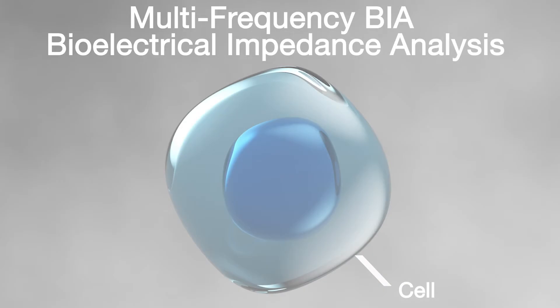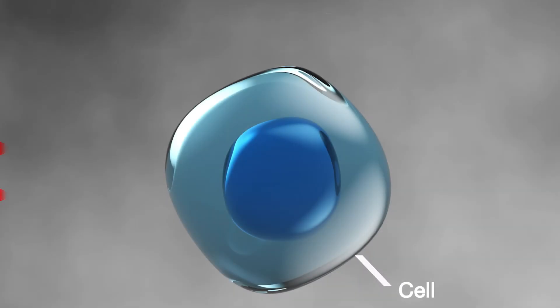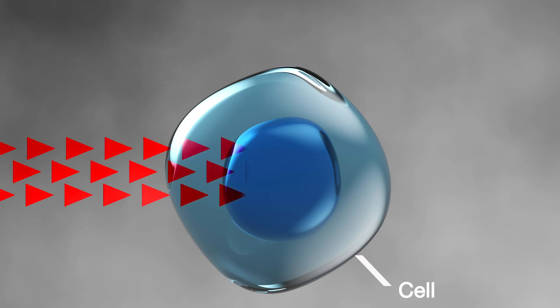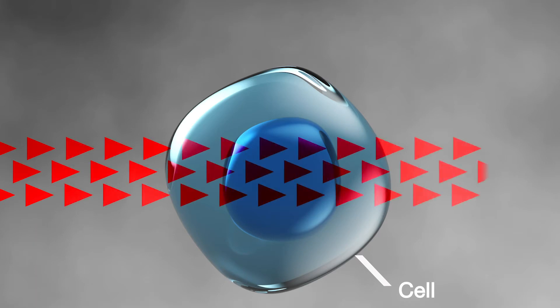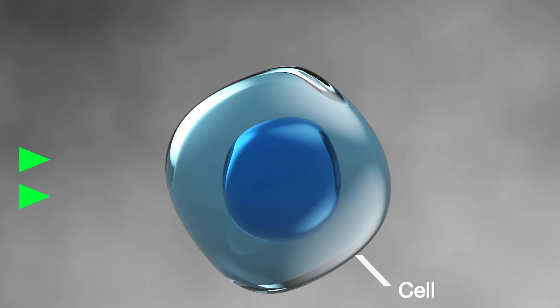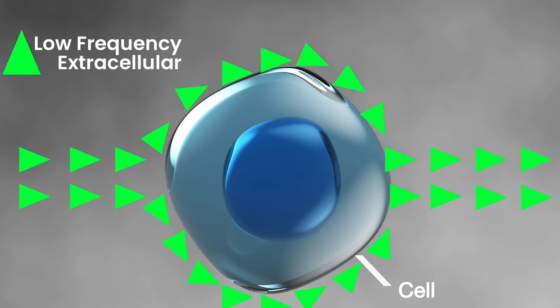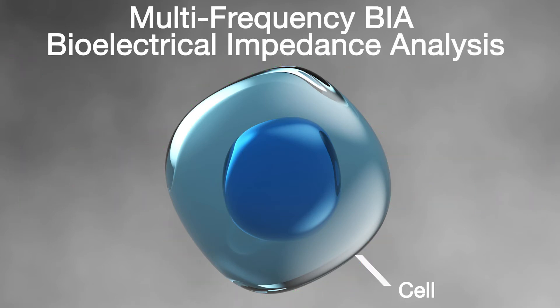Tanita is the world's first company to use multi-frequency bioelectrical impedance analysis in consumer scales. This advanced technology provides an additional level of accuracy to body composition analysis by providing essential data of a person's body composition, intracellular, and extracellular status. This allows the cellular structure to be analyzed so the quality and mass of your muscle tissue can be determined.